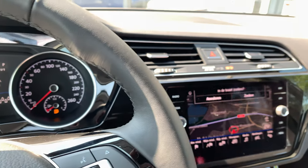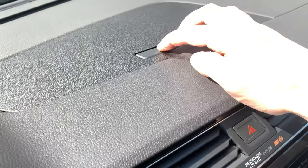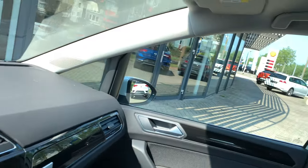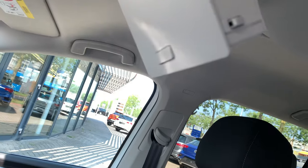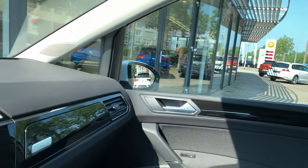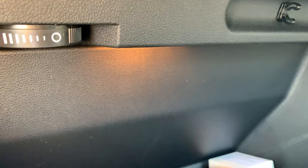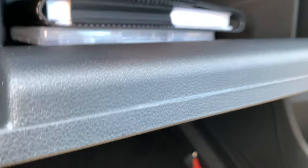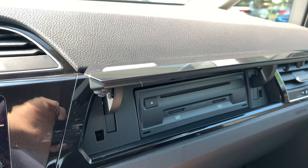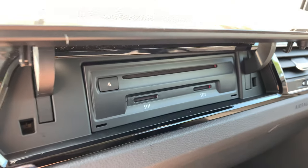Inside the car we see a lot of storage spaces, also on the roof on the inside. For the media it's possible to use a CD or SD card, and for your navigation system you also need an SD card.